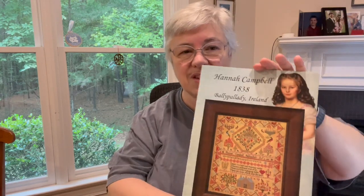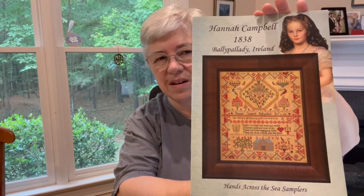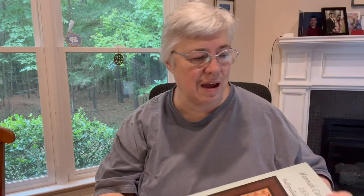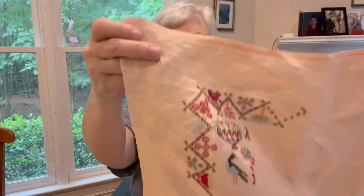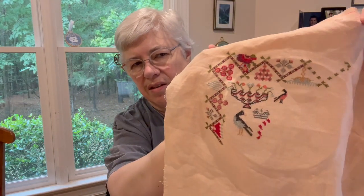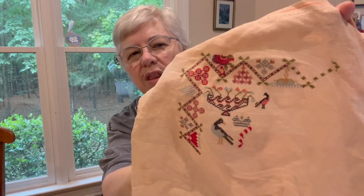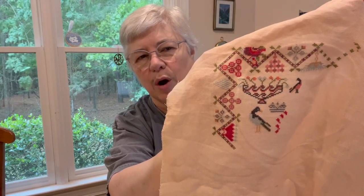Cross stitch first. I spent a couple of evenings on Hannah Campbell 1838 — this is the Hands Across the Sea recent release. I'm doing it on 36-count Ballet Slippers, which is a Fox and Rabbit linen. Here's the full size of it. I'm using Soie d'Alger 103s for the over-one, which at the moment has only that little bird.